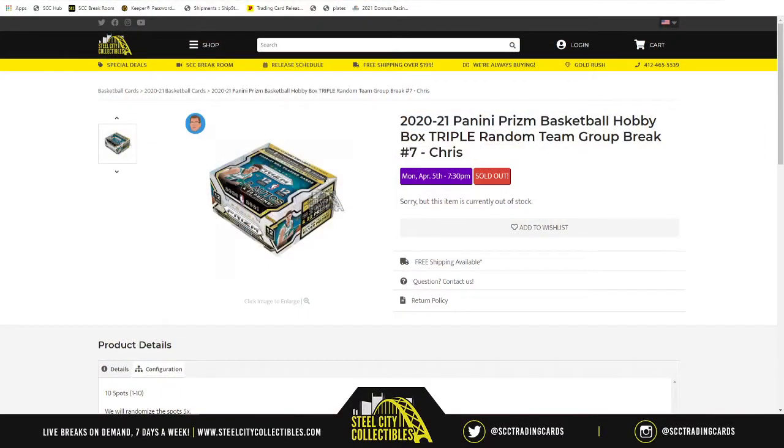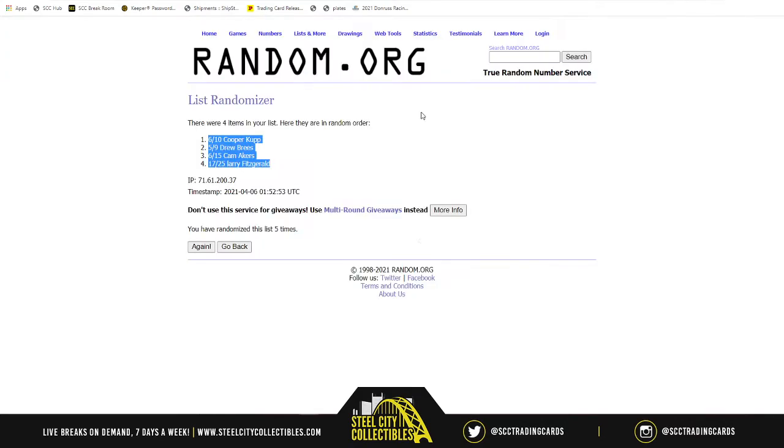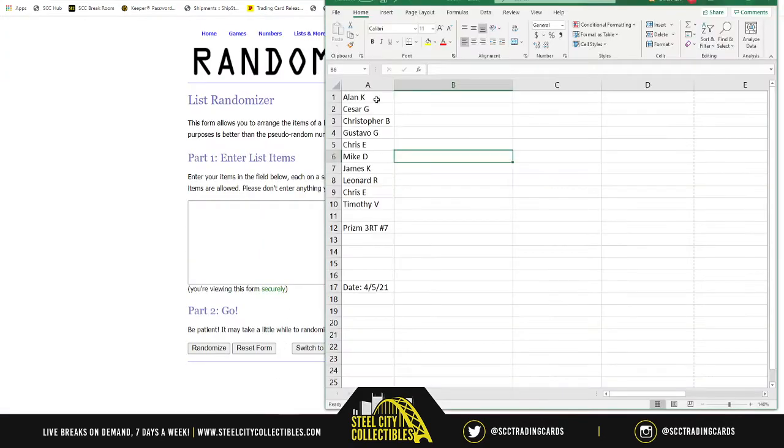This is going to be the 2020-21 Panini Prism Basketball hobby box triple random team group break number seven. Same as before — 10 spots in the break. We take those 10 spots, randomize them five times, then take the list of NBA teams and randomize that list five times. We split it one through 10, 11 through 20, and 21 through 30, so every spot receives three NBA teams. Good luck everybody, here we go.